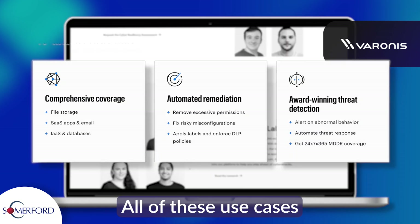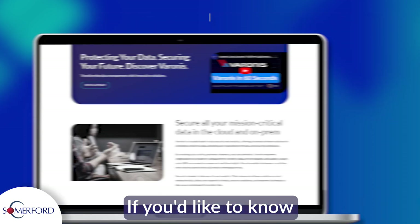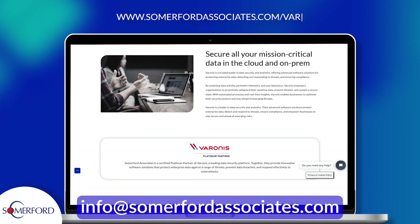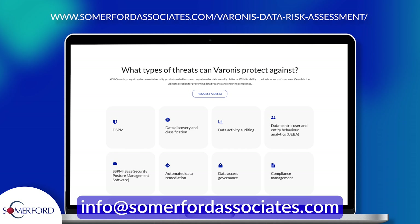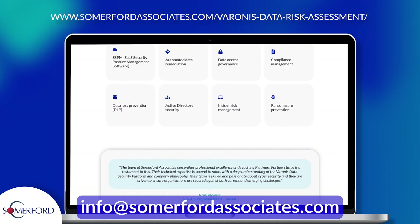All of these use cases make Varonis a great DSPM solution. If you would like to know more, please get in touch with us at info@somerfordassociates.com. Thank you for watching.